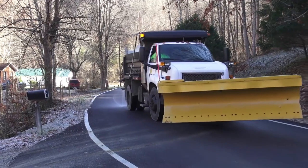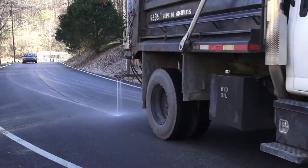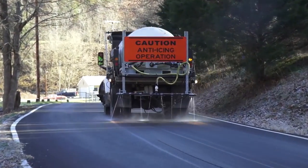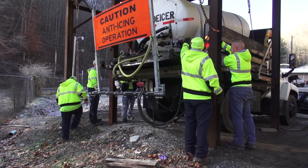Seeing a truck putting a liquid on the road before the temperatures drop below freezing can be a little confusing. But Transportation Cabinet officials say it's actually one of the most effective snow-fighting methods they use. The salt brine doesn't freeze, and it doesn't have any impact on the road conditions or cause any accidents or anything.